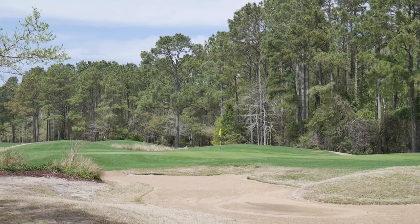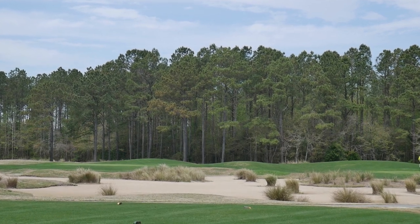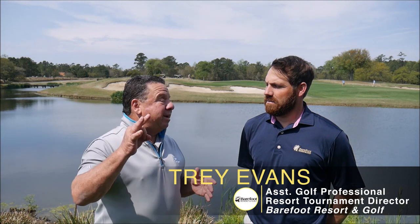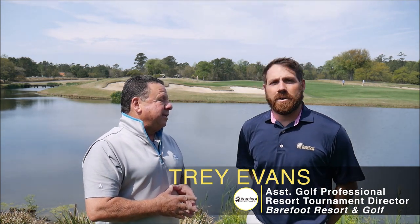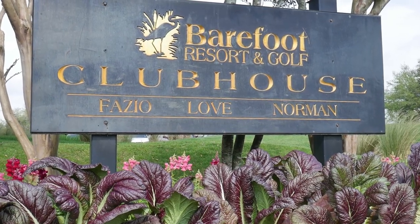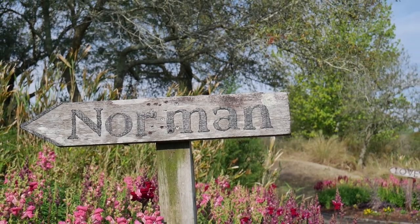Trey Evans at Barefoot Resort — an amazing property that I've learned to love over the years. Tell us a little overview of this property. Here at Barefoot Resort, we do have a 54-hole facility. We have three great designers here at the resort and the Dye course across the street. We have the Norman course, Love course, and Fazio courses.